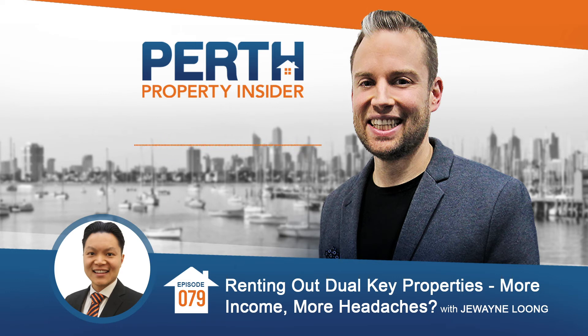But today our topic is on renting out dual key properties specifically. It can give you a lot more income, but also, as the title suggests, give you a lot more headaches if things aren't set up right. So today we're going to go through some of the benefits and the considerations so that you can have smooth sailing with a dual key property. Let's go inside.